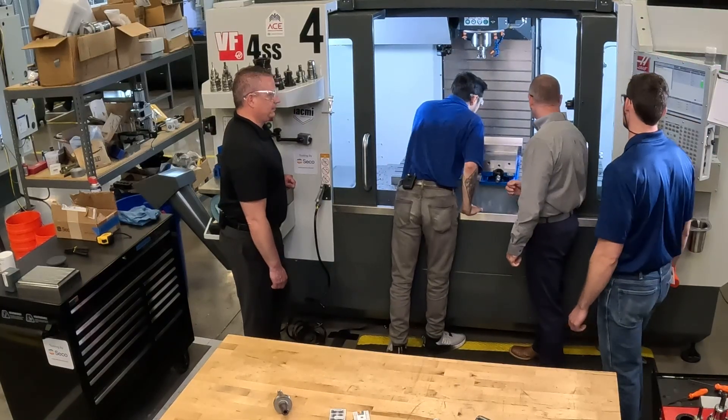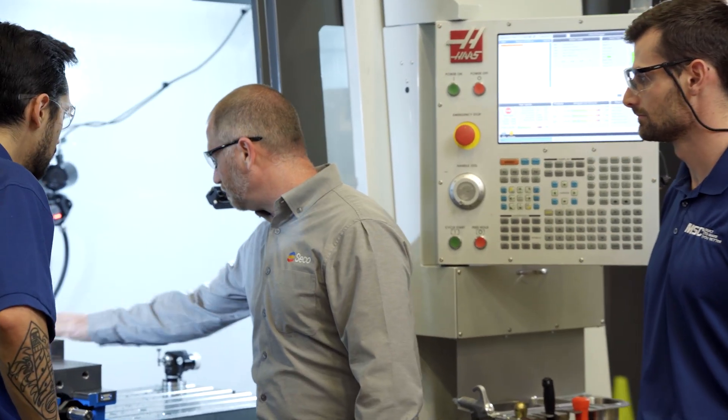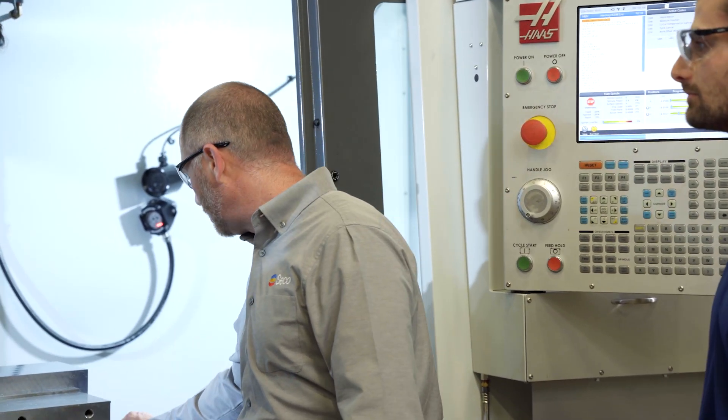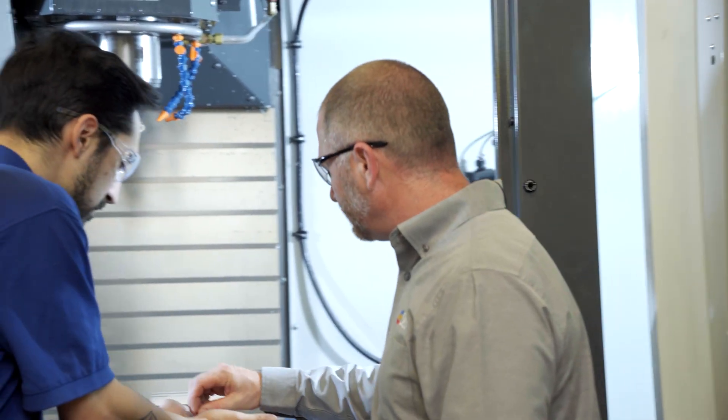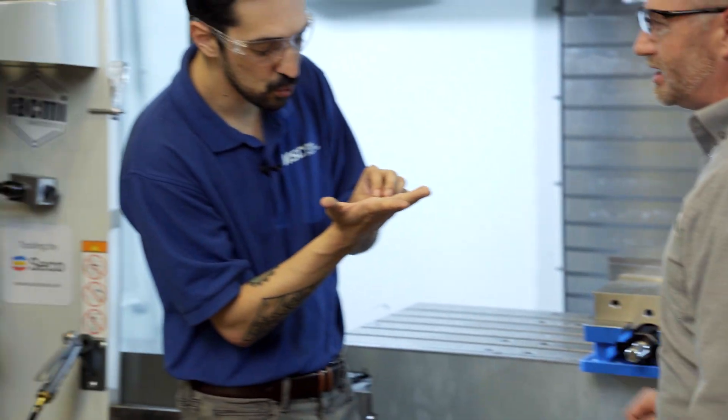What you're looking for is the blue color on the chip — because it's 4140 steel, a nice bedding steel. You want to put all that heat into the chip, and you'll notice that the chip will turn a little bit blue, and that's giving you a good indication that that heat is going into the chip.